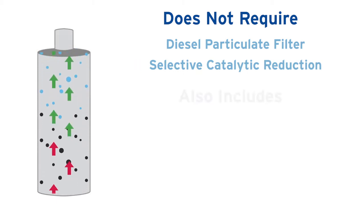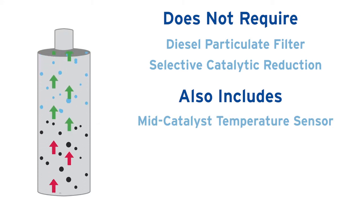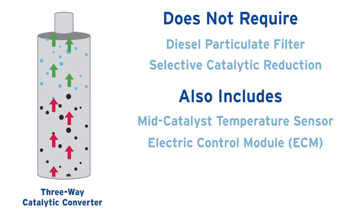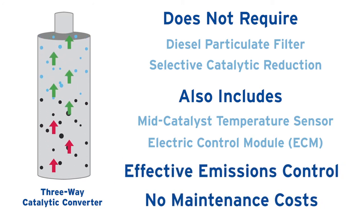Near-zero innovations also include a mid-catalyst temperature sensor connected to the engine's electronic control module, or ECM. This simple, passive, three-way catalytic converter provides effective emissions control with no maintenance costs.